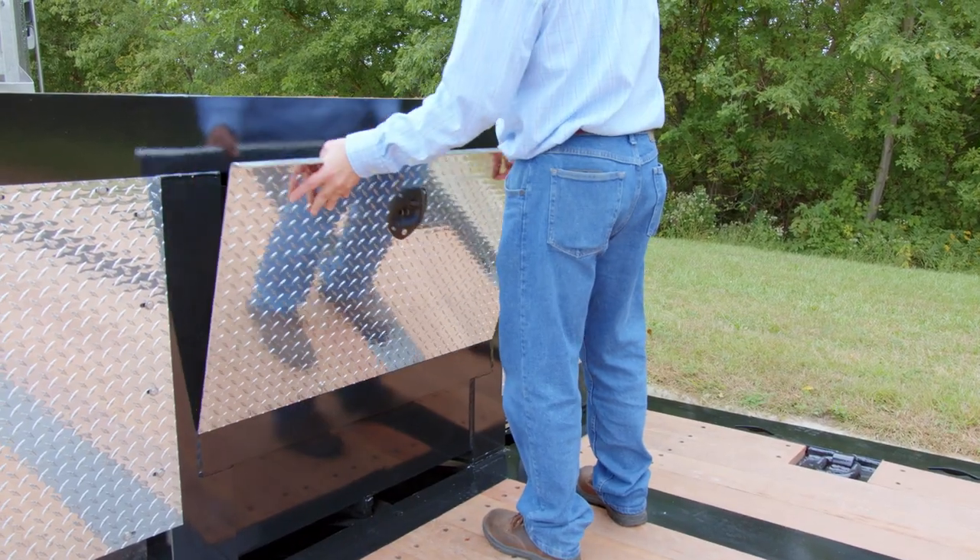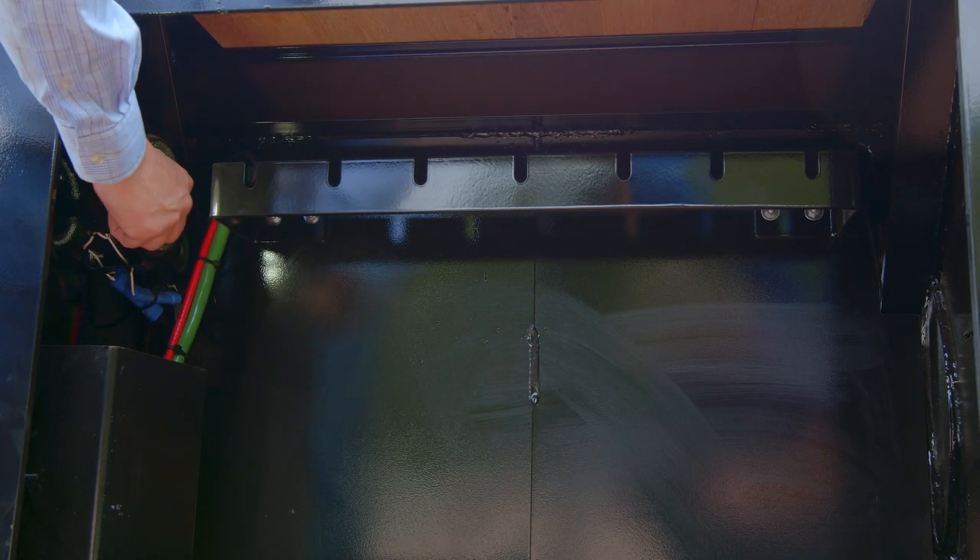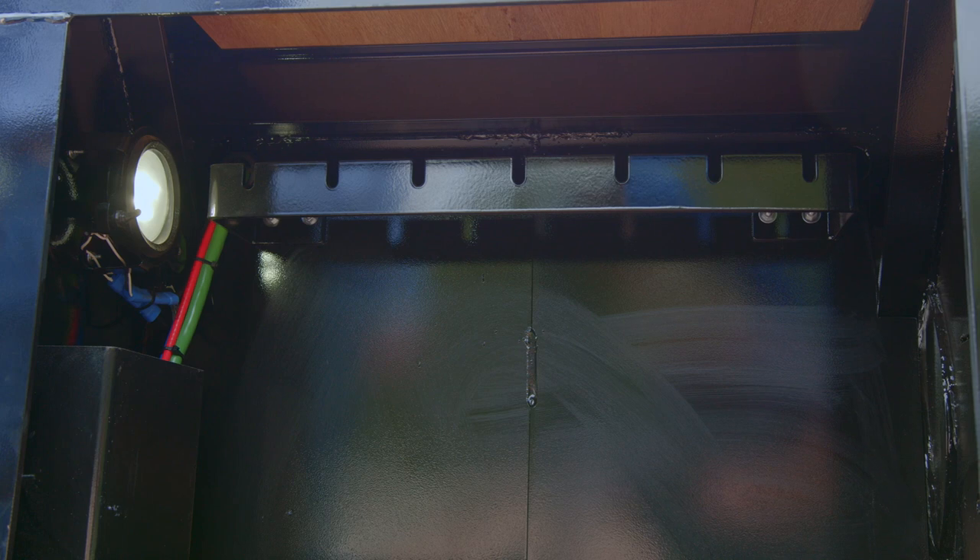Here, you see the base of the gooseneck has a toolbox with an aluminum cover and a chain rack and light for secure storage and nighttime visibility.